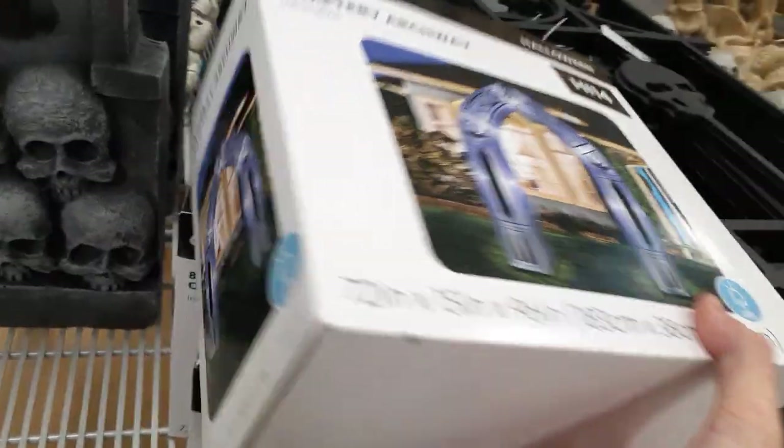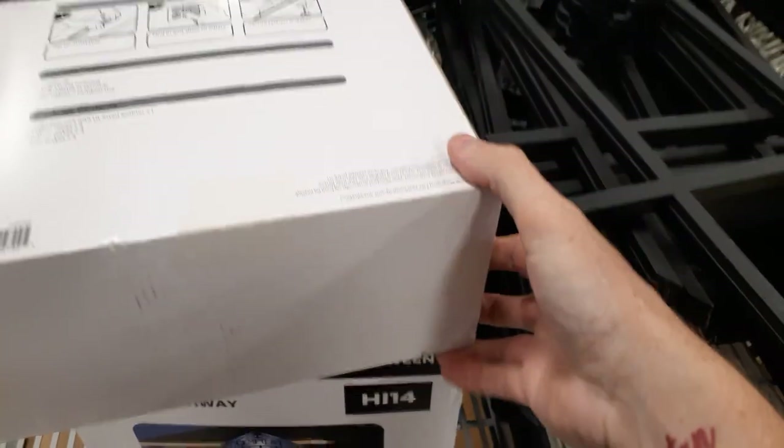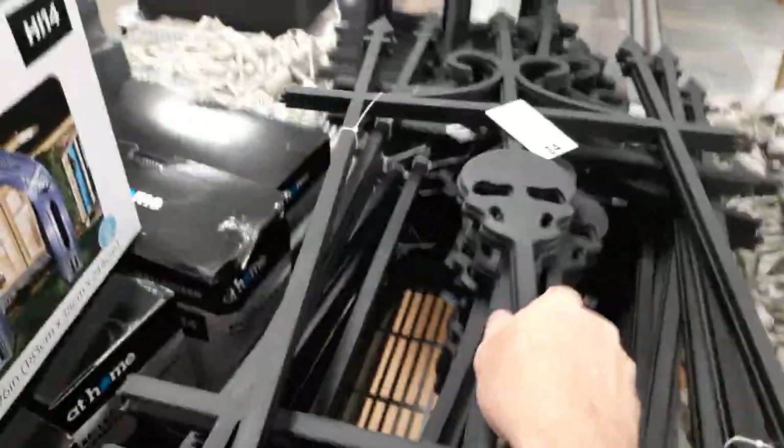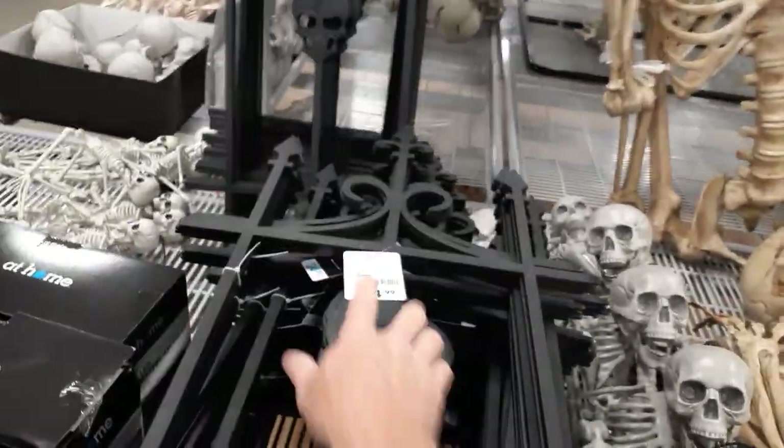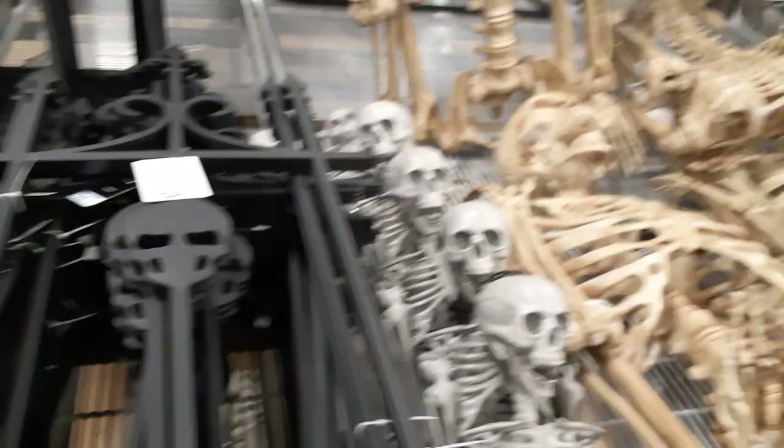Let's see what else we got here. They've got skeleton fencing — pretty hard plastic floppy stuff for $24 and you get two panels. I'm not thrilled about that.